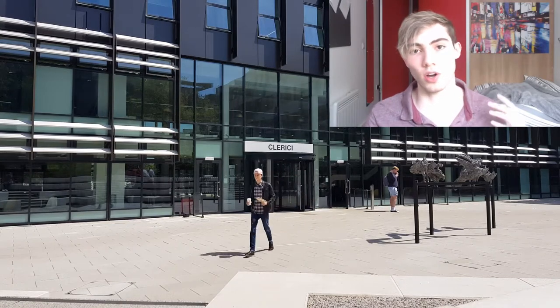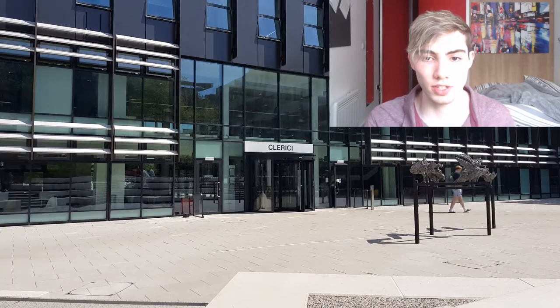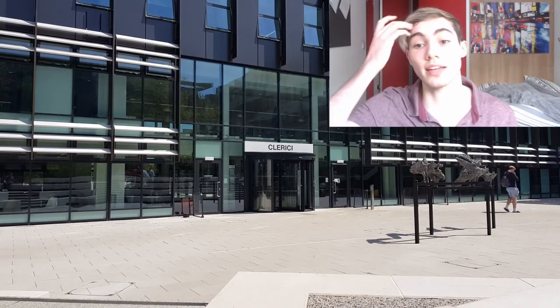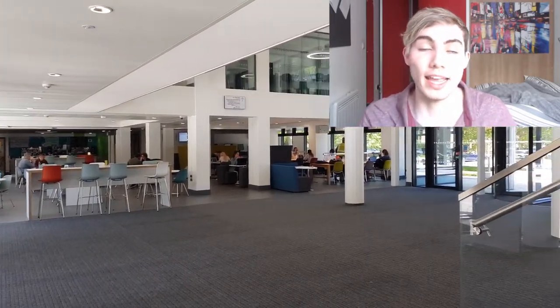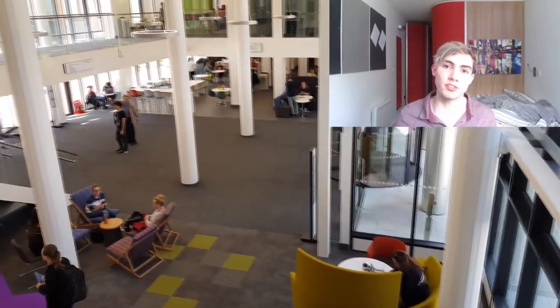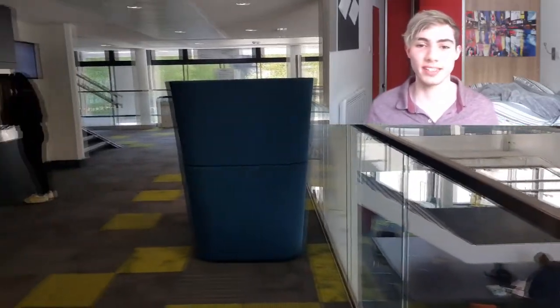Now we're going to have a quick look inside the building and do a little walk-around overview. As you can see, very modern, very new, very nice and shiny. It wasn't too busy today because most of the exams were finished, which made it a good day for filming — I could give you a really clean and clear look at the facilities. There's a lot of seating area and lots of space for working, hanging out, and everything you need to do at a university campus.